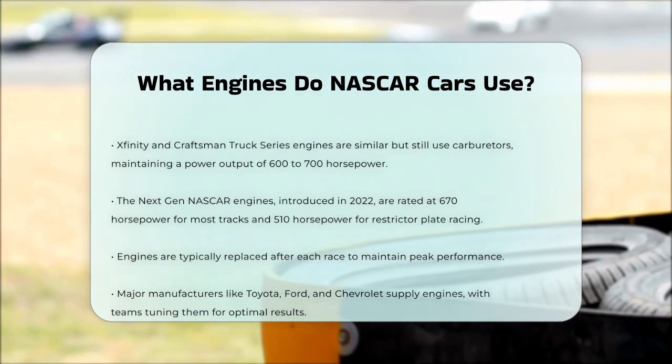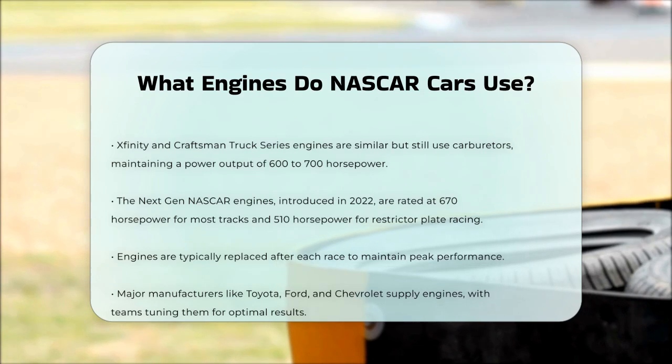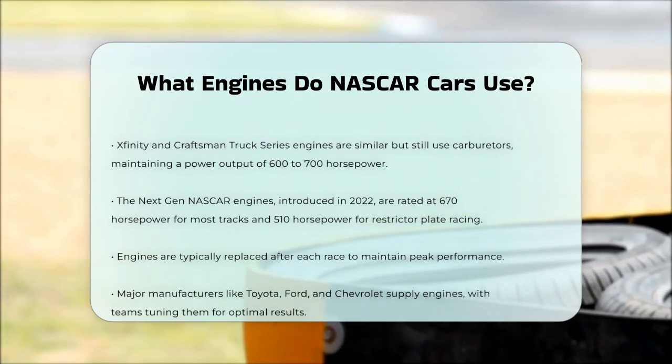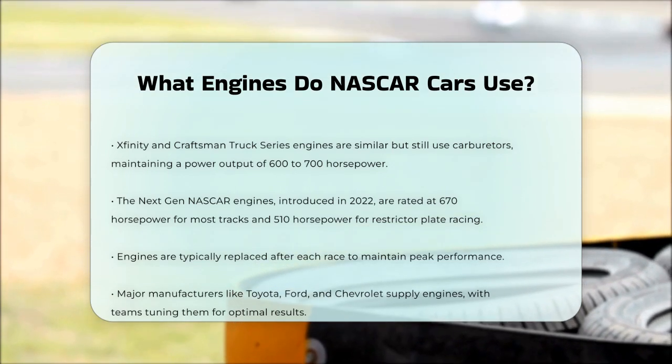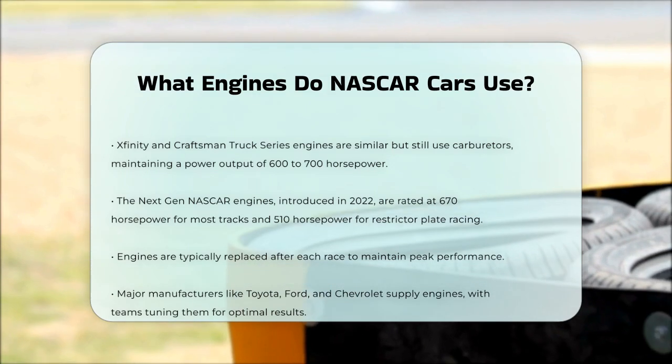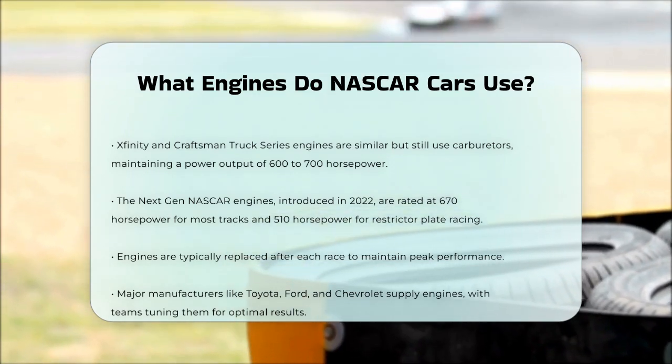The engines are built to last for at least one race distance, but they are typically replaced after each race to ensure maximum performance. Manufacturers like Toyota, Ford, and Chevrolet provide these engines, with teams like Earnhardt Childress Racing and Roush Yates tuning them for optimal performance.